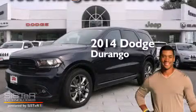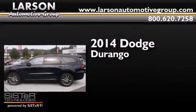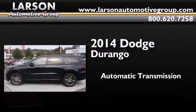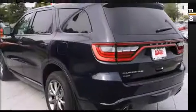This is a brand new 2014 Dodge Durango. This SUV has an automatic transmission, a 5.7 liter V8, and all-wheel drive.